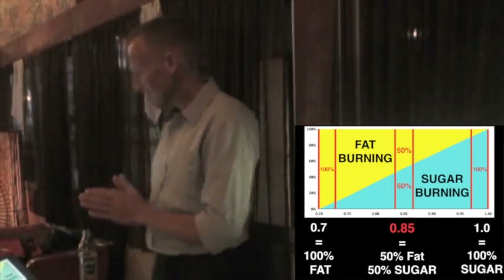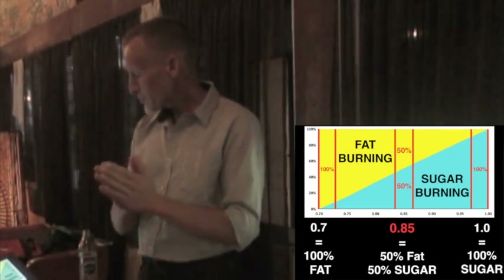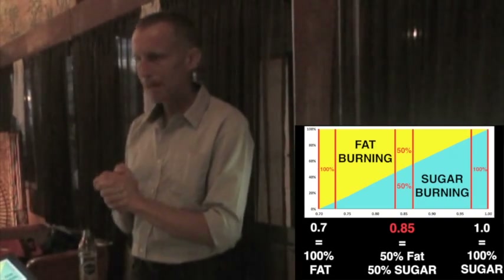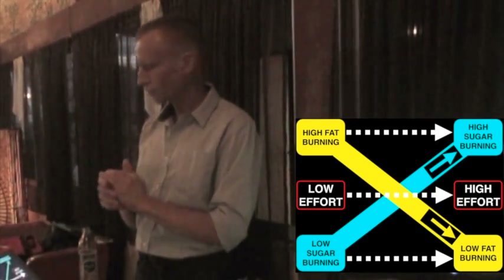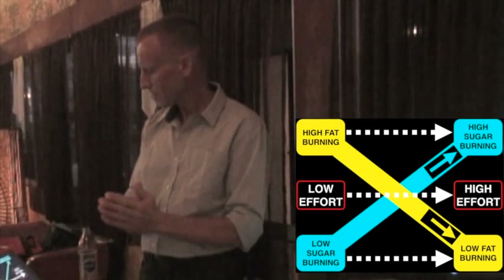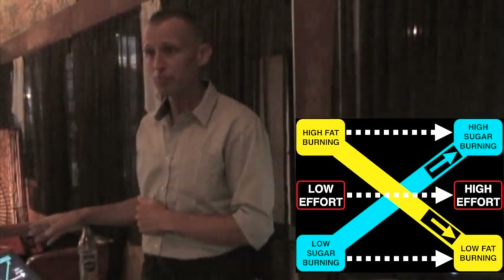You can see, starting from the left where it says 0.7 — if the reading coming through that mask into the computer is 0.7, it means I'm burning 100% fat. As we move up, if it shows 0.85, illustrated in red, it means I'm burning 50% fat and 50% sugar. And if I'm right at 1.0, I'm burning pretty much 100% sugar. So as you go from low effort, you start with high fat burning and low sugar burning, and as your effort goes up, you go more and more towards high sugar burning and low fat burning.